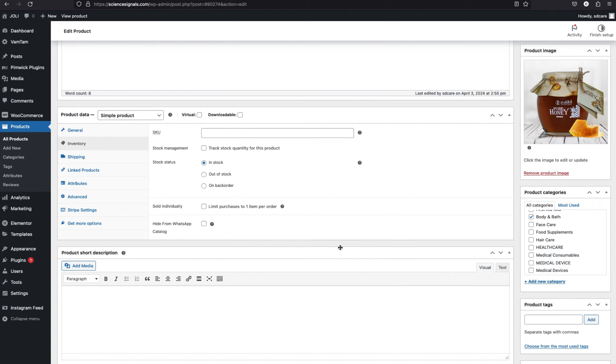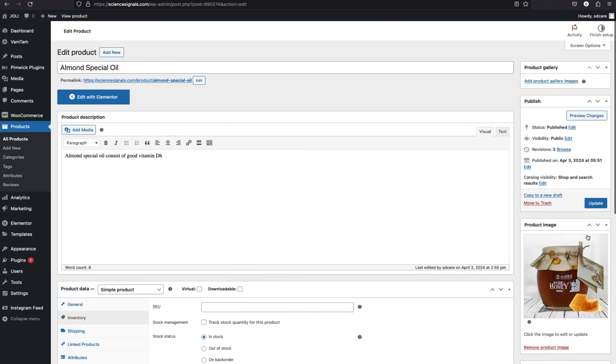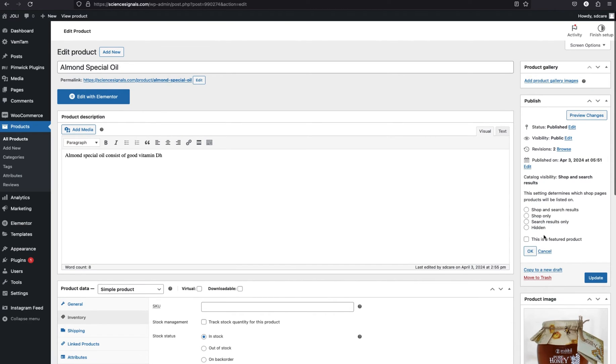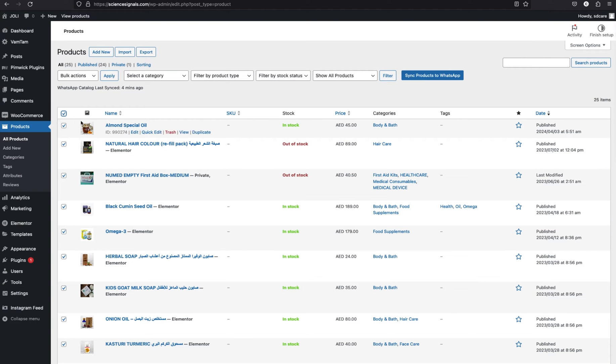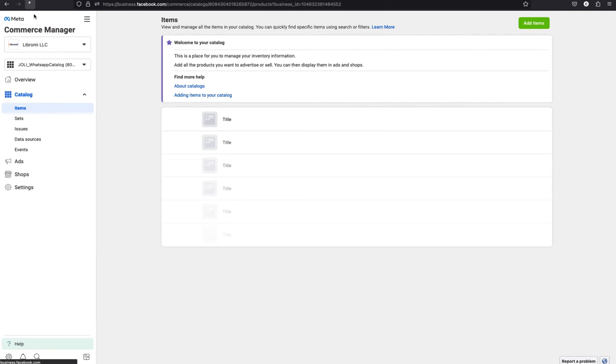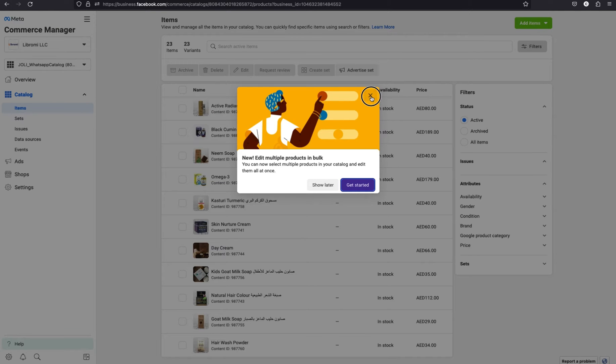If you want to display a product on WhatsApp but not on the WordPress website, navigate to the publish section and set the visibility to hidden — it won't display on the website. The Librami e-commerce plugin is enabled to sync all product updates to the Meta catalog automatically — whether you update a single product, bulk edit, or bulk import. Now let's go back to the Meta catalog page and refresh to see if the products are already synced. Yes, the products seem to be successfully synced.